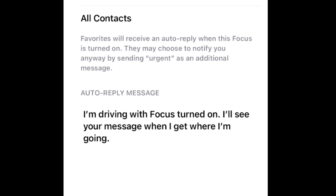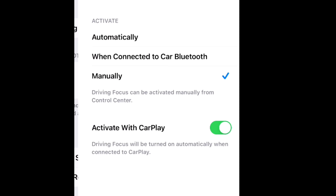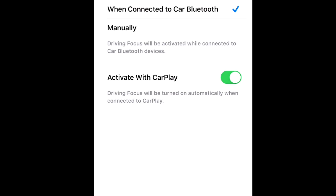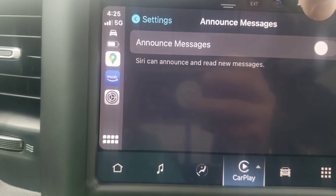You can also come in and choose who you're going to send an auto-reply to, as well as customize that auto-reply message. You can also automate when the focus status turns on — whether it will be automatic when you're connected to car Bluetooth, or manually turning on. There's also the on/off switch for activating with CarPlay. With Announce Messages, Siri is going to announce and read new messages to you, like your text messages and so on.